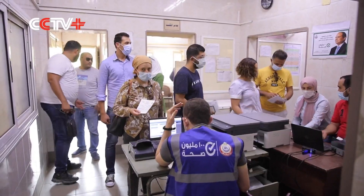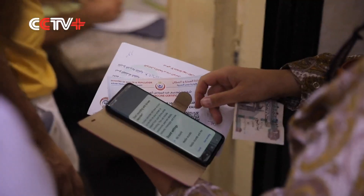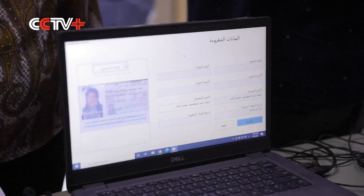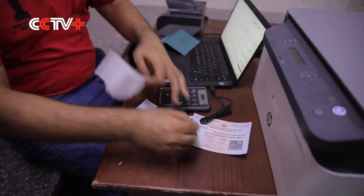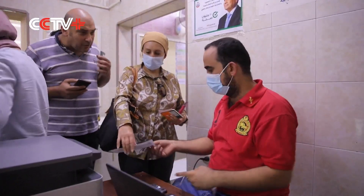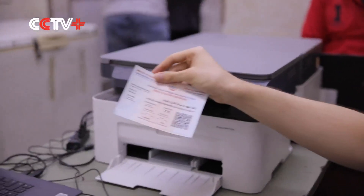Egyptian travelers showed up daily at one of 126 offices nationwide that offered the new certificate. Due to the huge demand, the government feared these centers could become a source of further viral infections. It's why the health ministry announced a new solution this week: a mobile app that will act as a digital health passport.